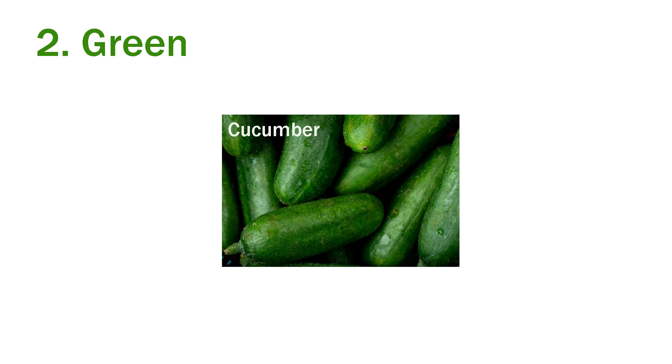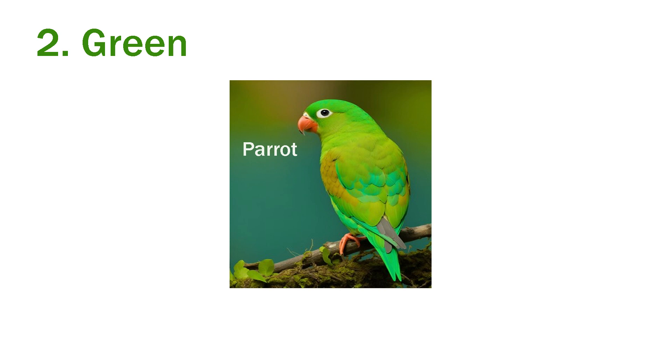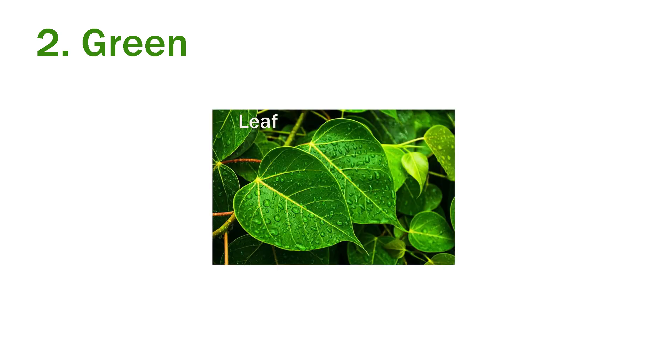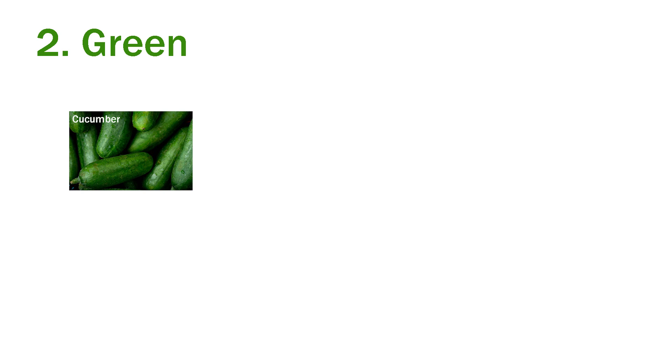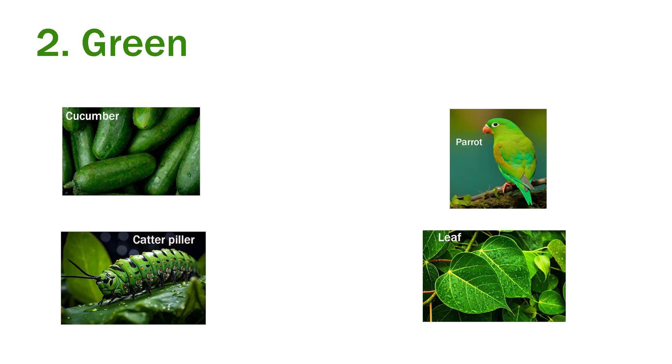Second is green. Cucumber — cucumber is green in color. Caterpillar — caterpillar is also green in color. Parrot — parrot is green in color. Leaf — leaf is green. Cucumber, caterpillar, parrot and leaf are all green in color.